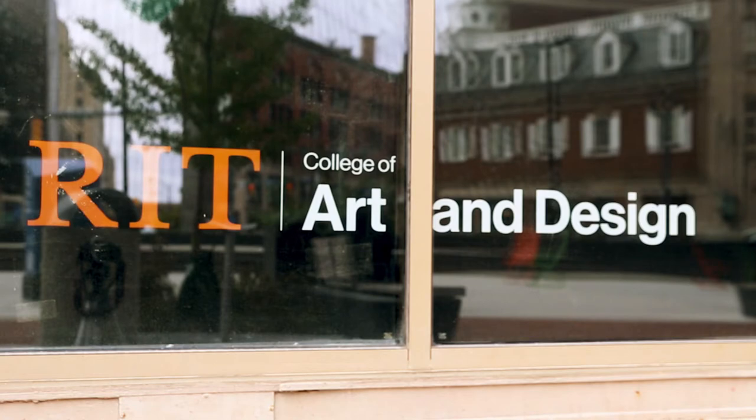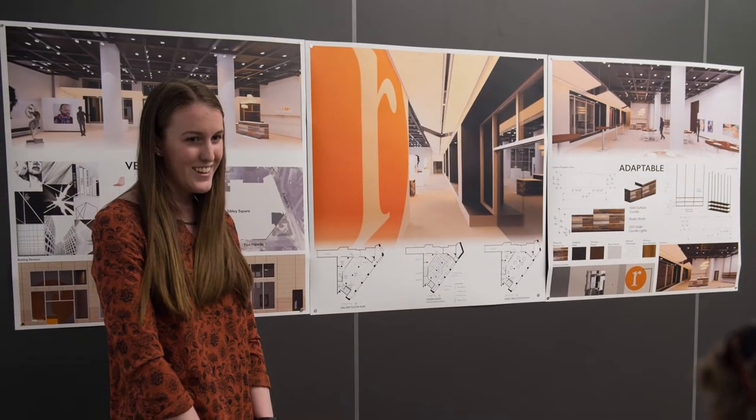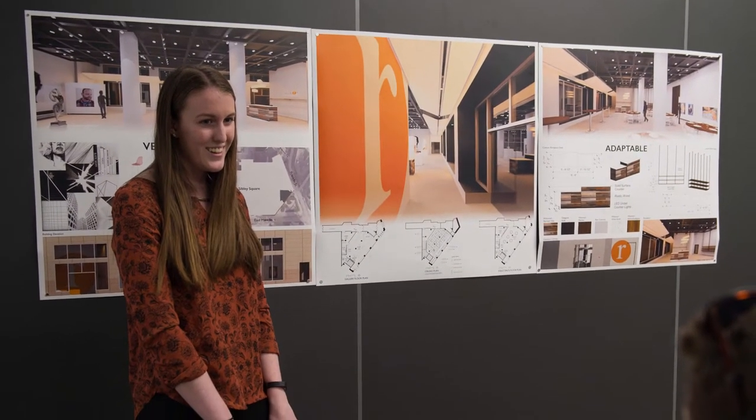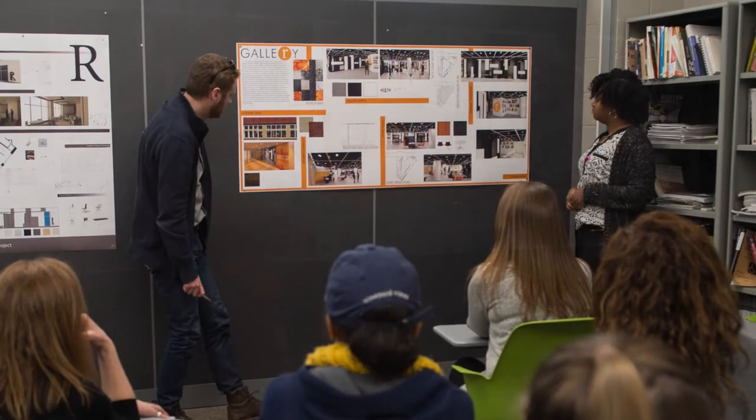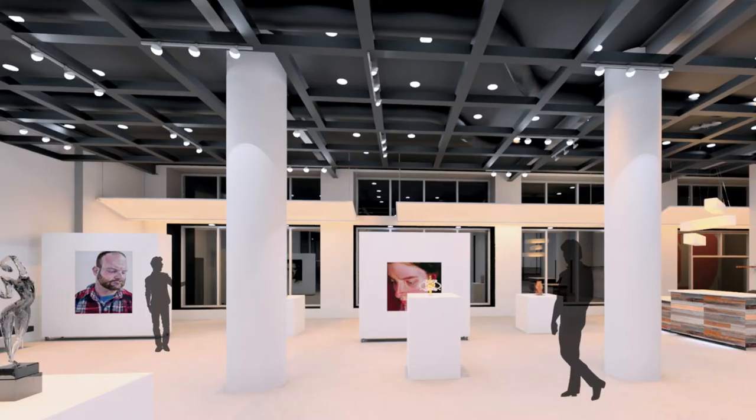We actually presented our own individual projects, and then when we presented them, four of our designs were chosen to go into a further phase where we all collaborated and came together to create one large design.